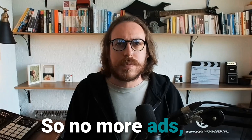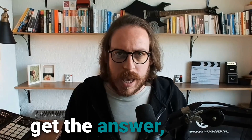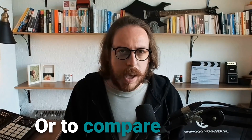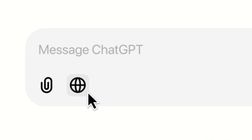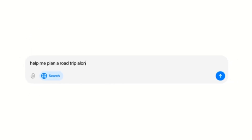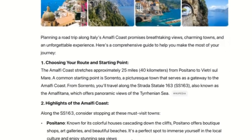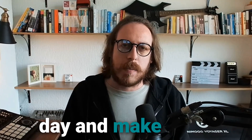No more ads, no more blue links, no more noise, no more looking at multiple sources to get the answer or to compare them. Because today we have ChatGPT Search. ChatGPT Search is still in the early days, but it's the beginning of an incredible future in search. Let's dive deep into how we can use ChatGPT Search for our day-to-day and make it our default search engine.